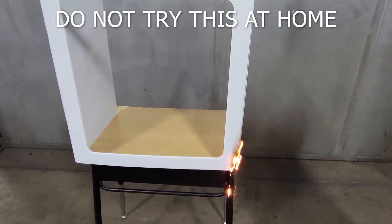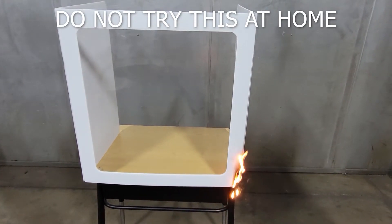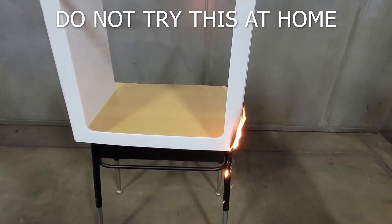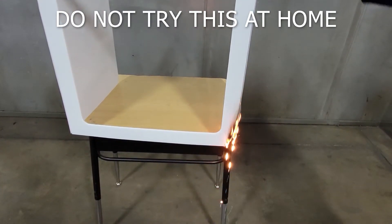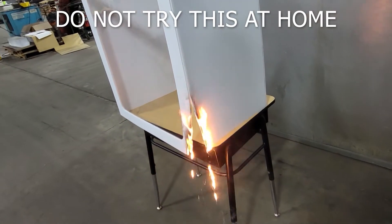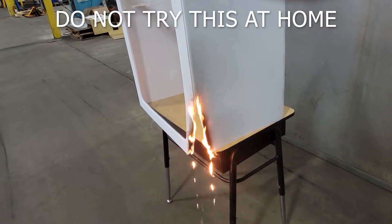The flame spreads up steadily and does not self-extinguish. In addition, a large amount of liquefied polypropylene pools on the desk and floor, creating a very dangerous situation.